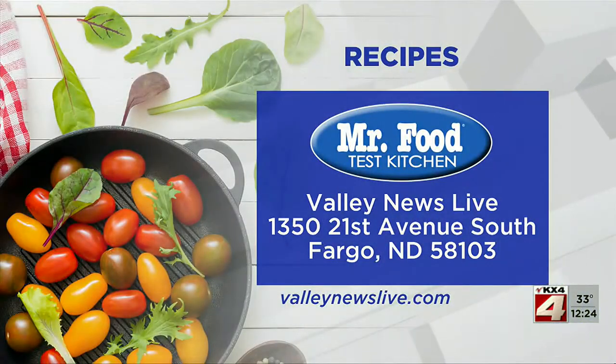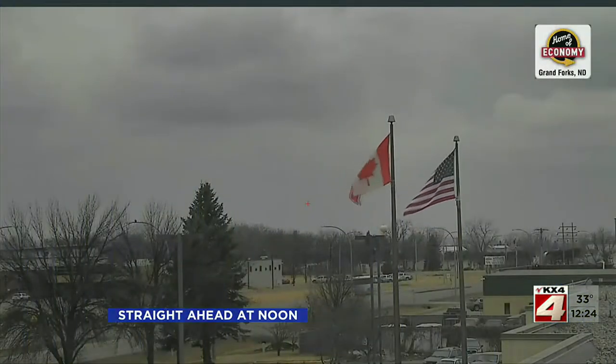There's a link to today's recipe at ValleyNewsLive.com. Just click on the Mr. Food button or write us at the station: 1350 21st Avenue South, Fargo, North Dakota, 58103. Next here at noon, that final check of your gloomy Tuesday forecast. We'll be right back.